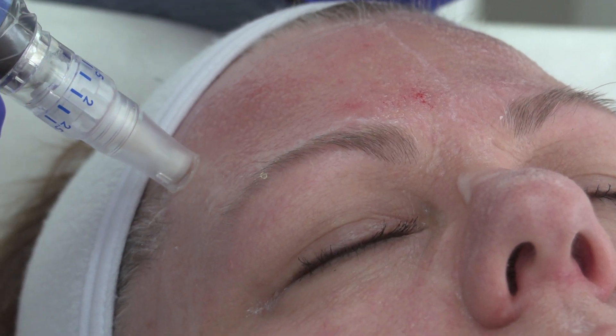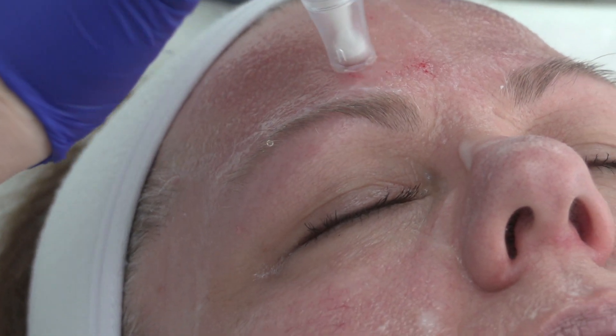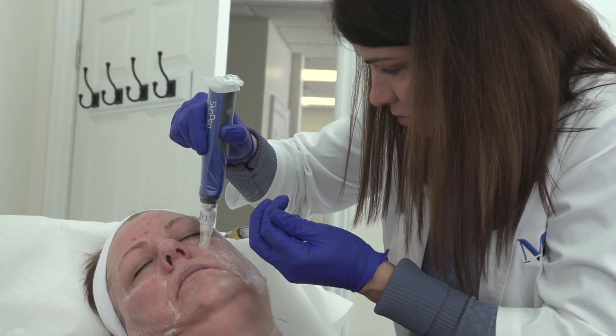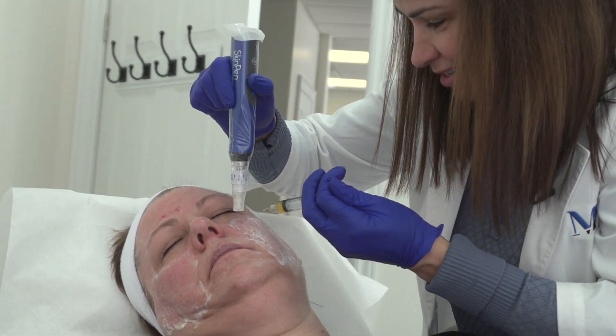The cosmetic industry is growing rapidly with interest now from younger generations. But physicians say they are concerned about how some are cutting costs and ending up with bad results. Sometimes cost cutting is dangerous.